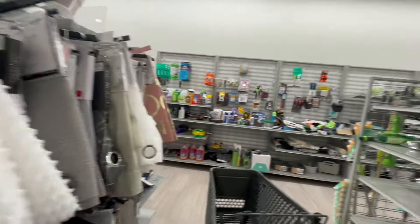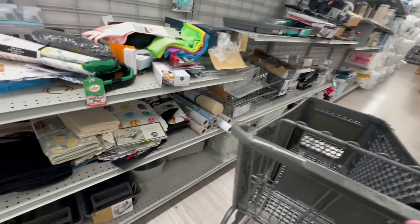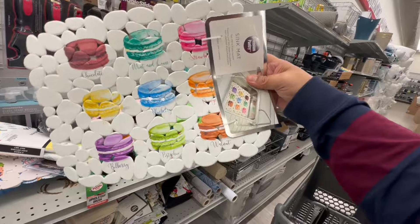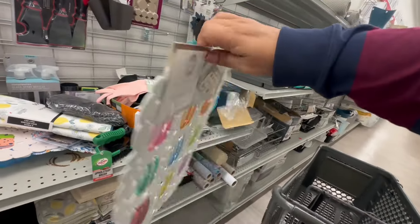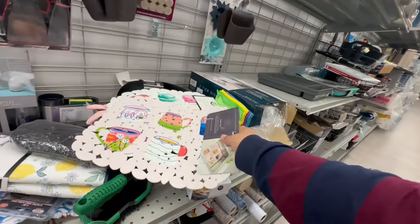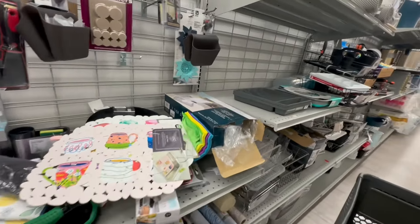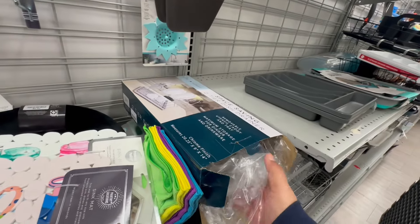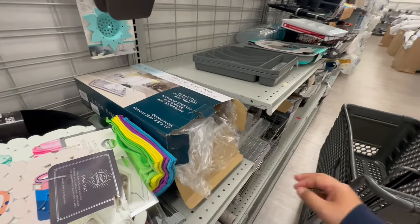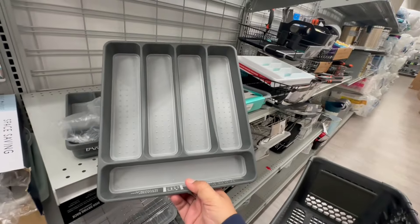This store is always a treasure hunt — you never know what you're going to find. Macaroons — this one is for the sink, that's cute. Two-tiered dish strainer — I actually do need one of these. These are $4.99, so I'm going to get that.